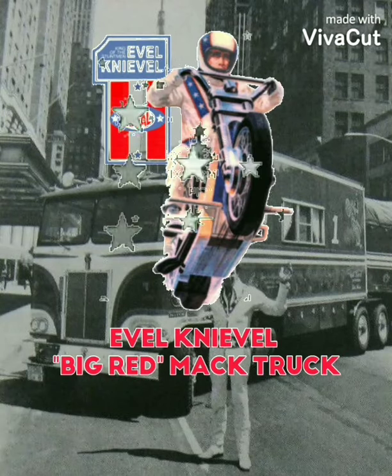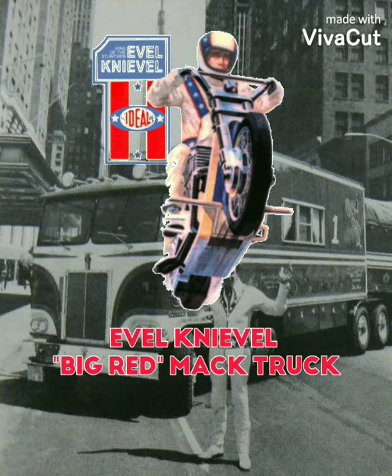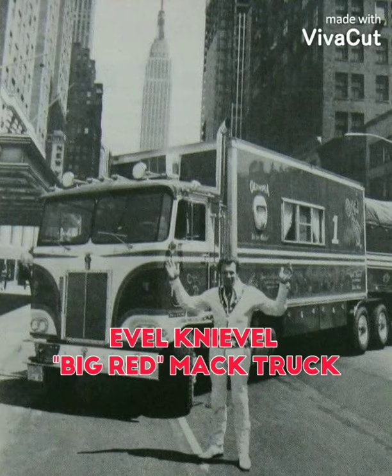Hello and welcome to another one of my videos. Today I'm going to talk about the Big Red Mack Truck.